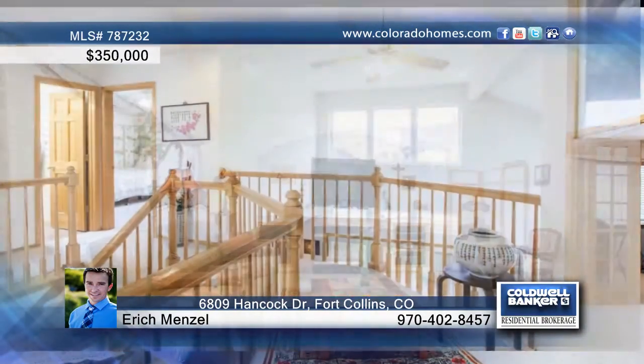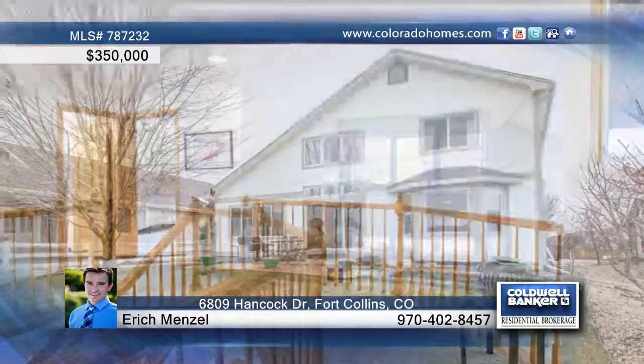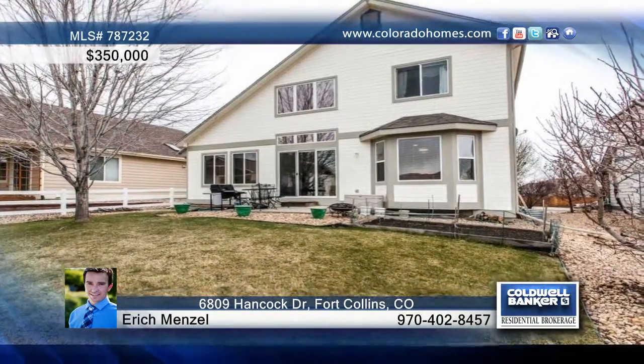Close to the foothills, open space and walking trails, this home is super clean and ready for you to call Erich Menzel.